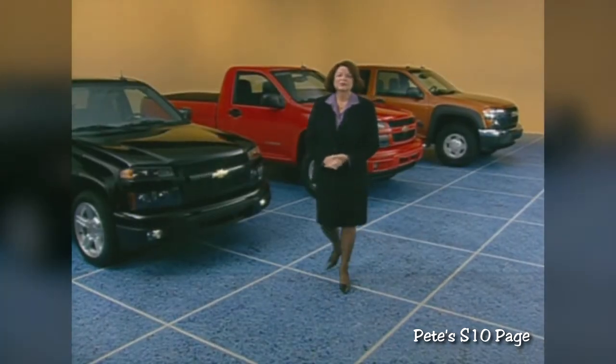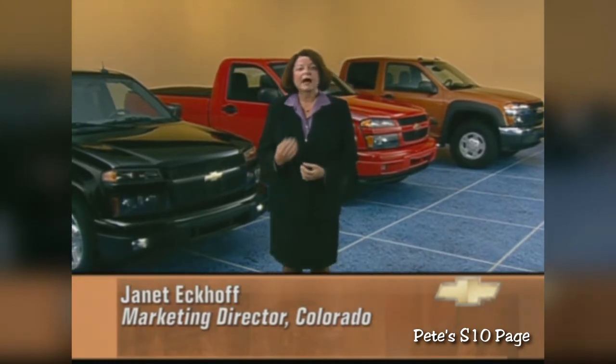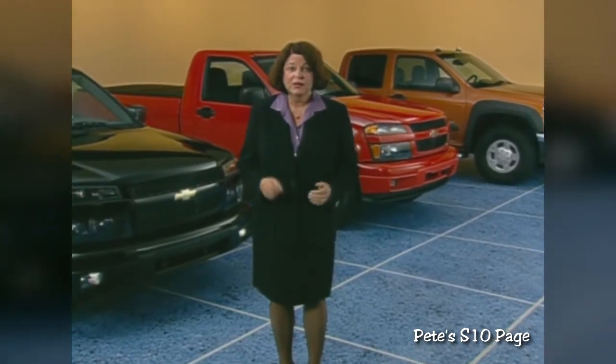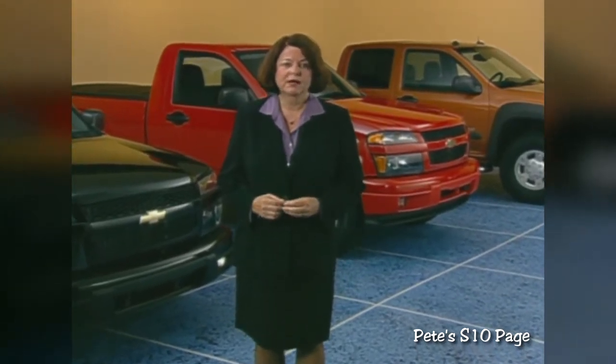We are very pleased to introduce the 2004 Chevrolet Colorado. Colorado is by no means a refresh or just an upgrade — it's a whole new product. It's bigger, it's better, and it's more powerful. And it hits more of the mid-size market with more model choices.